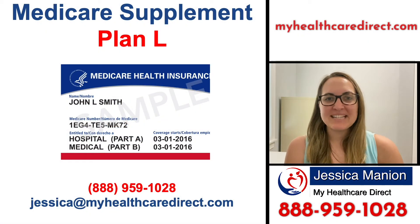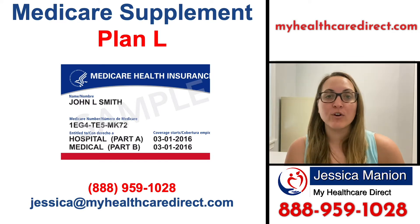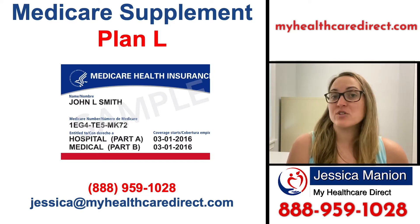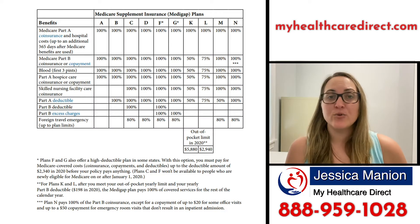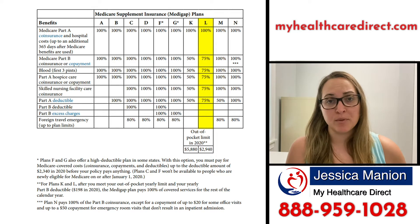Hi, I'm Jessica Mannion at My Health Care Direct, and in this video I'm going to be going over what the Medicare Supplement Plan L is and how it works — its benefits, what it covers versus what it doesn't cover. If you take a look at this chart here, you can see where Plan L falls in comparison to all the other supplement plans.